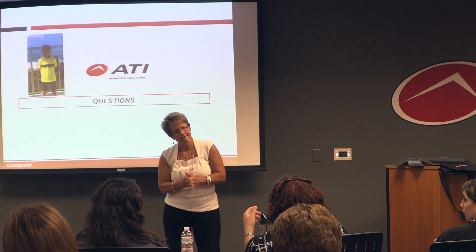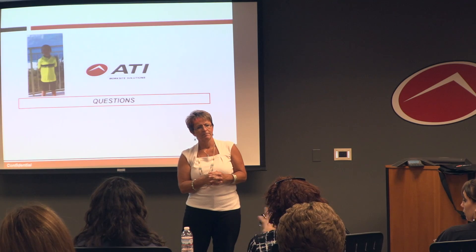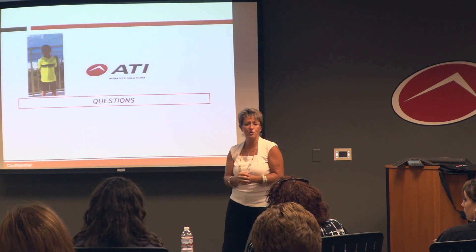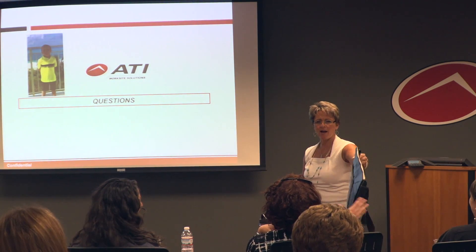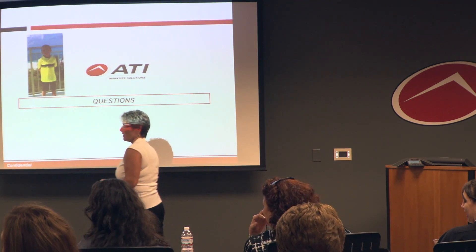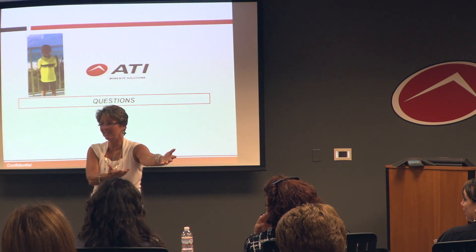Someone asked: have we looked at partnering with an EAP provider for broader company reach? That's an interesting question — never thought about that. That earns a bag. She's been here two days and comes up with that. It's a great idea.